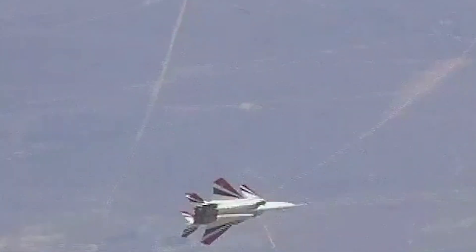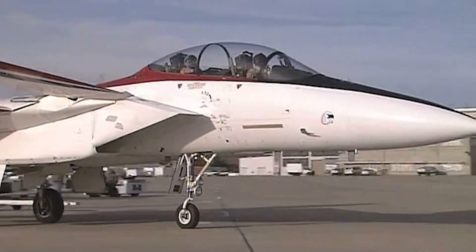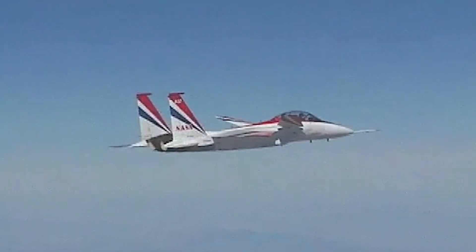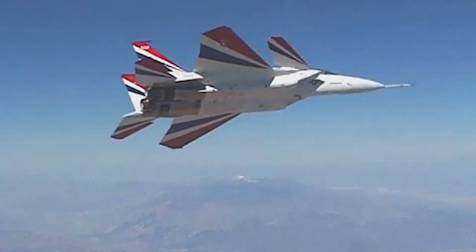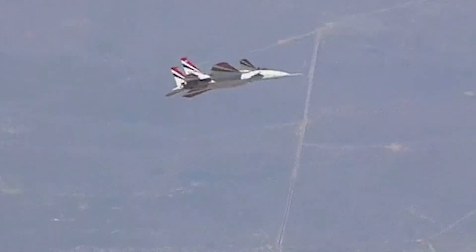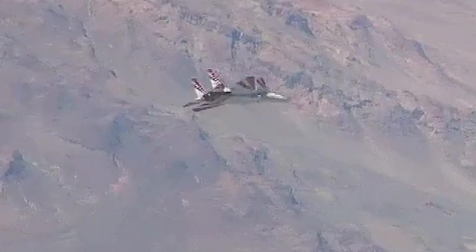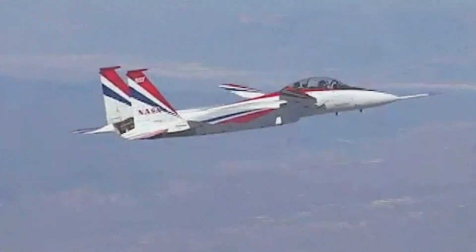The F-15 model that served in the short takeoff and landing, ACTIVE, and Intelligent Flight Control System programs was used as a testing platform for a total of two decades. Throughout all of its iterations, the F-15's front canards and thrust vectoring power, along with its classic red, white, and blue paint job, remained unchanged. The objective behind all the testing was never to modify the production F-15 Eagle, but rather to test capabilities that the US Air Force and NASA could develop for further generations of fighters.